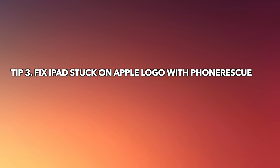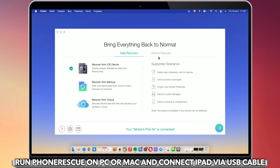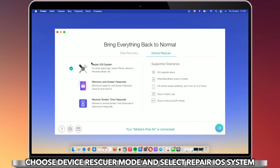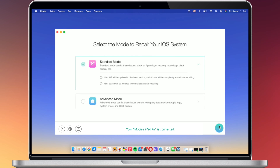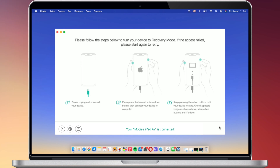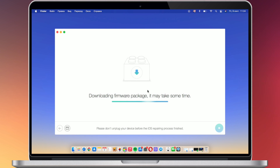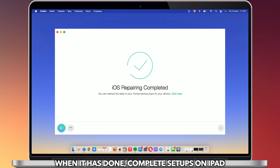The last tip is to fix iPad stuck on Apple logo with Phone Rescue. Run Phone Rescue on PC or Mac and connect your iPad via USB cable. Choose Device Rescue Mode, select Repair iOS System, and select Standard Mode. Click Download Firmware. When it is done, complete the setup on your iPad.